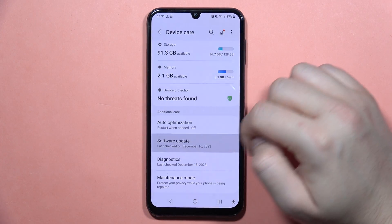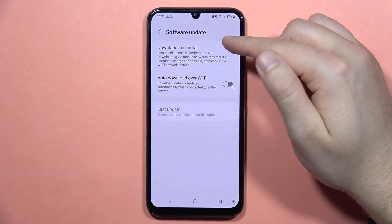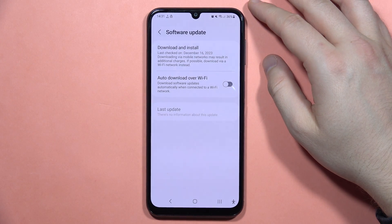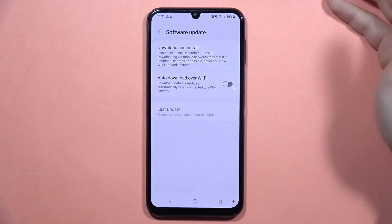The last thing I can recommend is to go to Software Update and check for the latest updates for your Galaxy A24. Sometimes when you install the new update, your phone will work a little bit better and smoother.